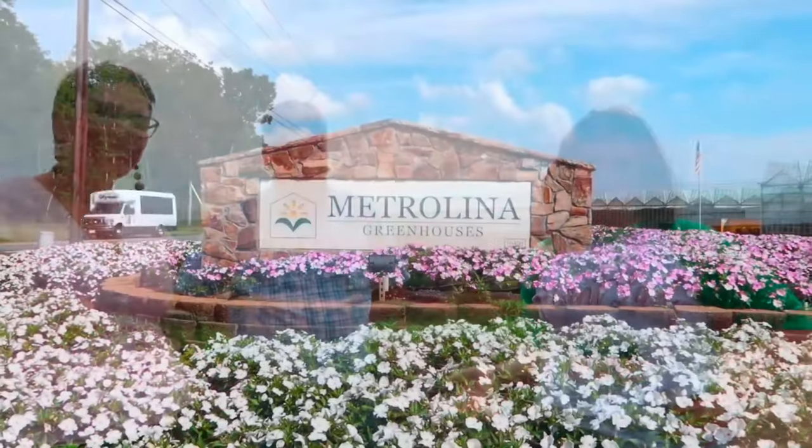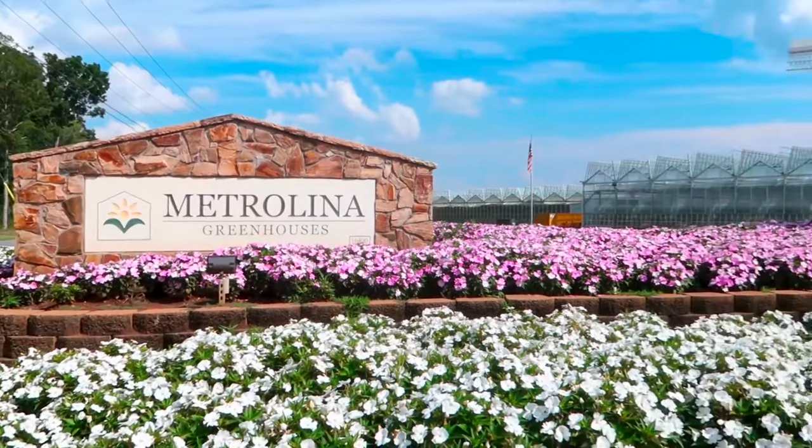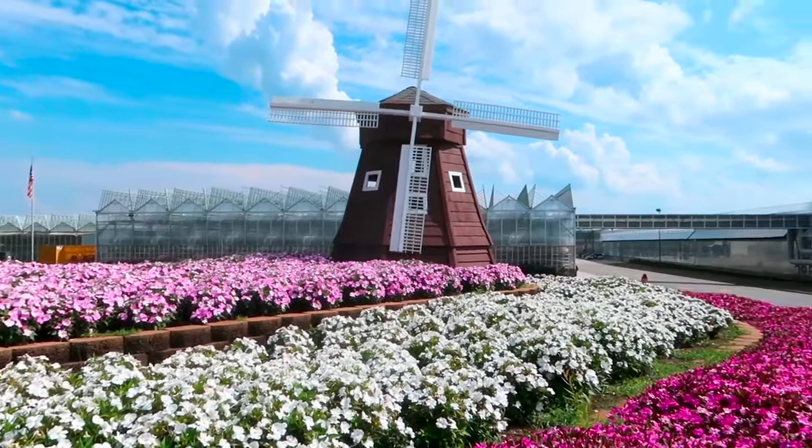We are in for a total treat because I am here with some very special people from Metrolina Greenhouses. They're actually the growers who supply a lot of the big box stores and nurseries that we buy our plants from. I am here with Dr. Mark, the director of research, and Mariah Holland, director of marketing, and they are going to give us a behind-the-scenes tour of what goes on here.